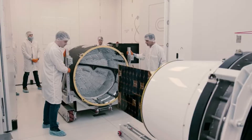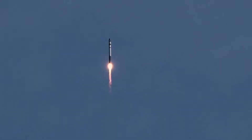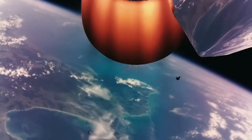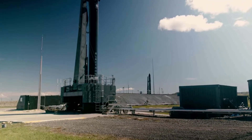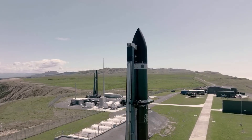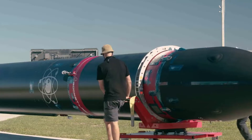Over the past few years, Rocket Lab has been practicing catching Electron's booster. However, none of these attempts have been done during an official launch. This is set to change less than a week from now on April 22nd. The 'There and Back Again' mission will see Electron take off with multiple ride-share payloads, followed by the first official booster catch attempt. The results of this mission will have a big impact on not only the future of Electron operations, but Rocket Lab's plans and opportunities for the future.